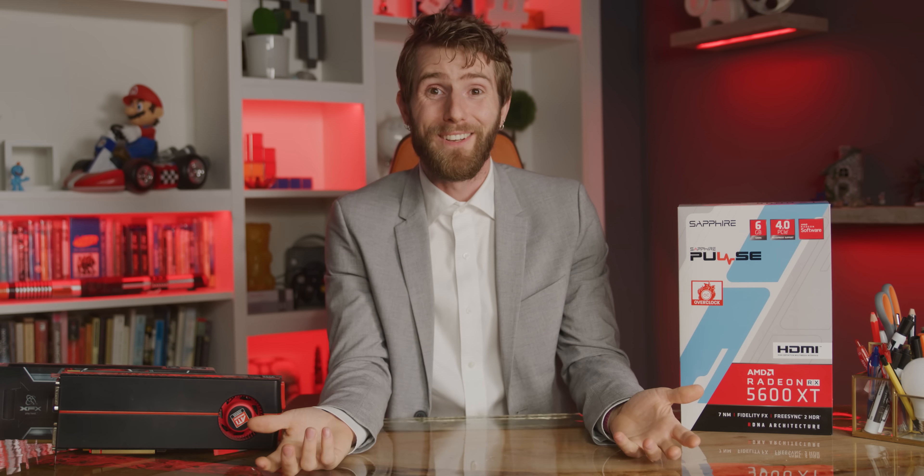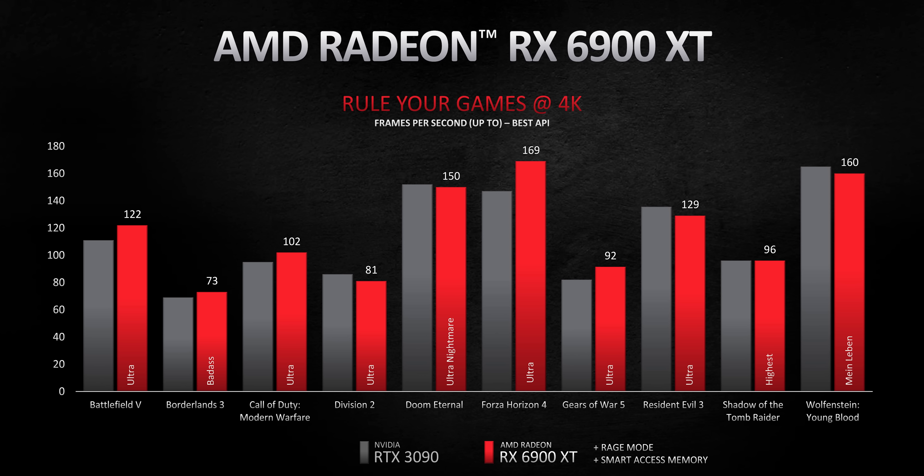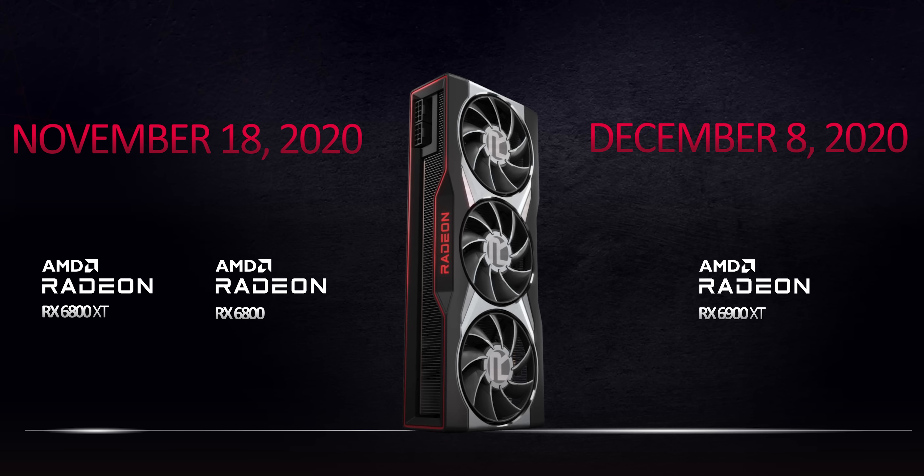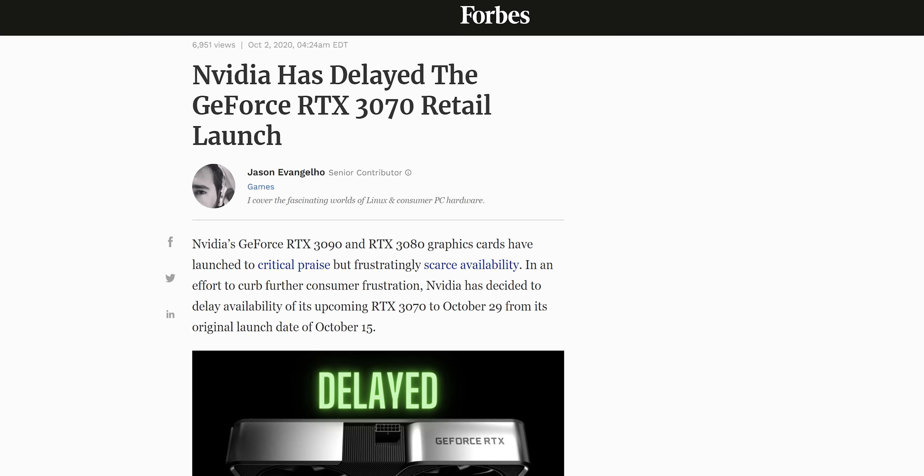And one more thing: the big boy, the RX 6900 XT. An 80 compute unit Radeon GPU with performance allegedly on par with the 350-watt RTX 3090, yet with a total graphics power of just 300 watts and a power supply requirement of only 650 watts — the same as the RX 6800 XT and the same core clocks. This is clearly a very well-binned piece of silicon, which may be why AMD is giving themselves another three weeks to release it.